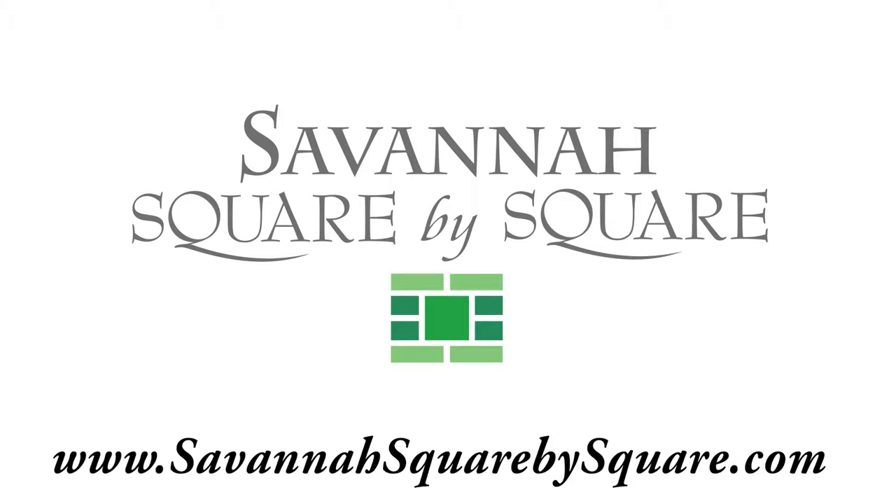Help us publish the limited first edition of Savannah Square by Square. Everyone who contributes at least $10 will have their name and city printed in the book. There are multiple reward levels listed on the website, SavannahSquarebySquare.com. Join us today and help the Squares of Savannah make history again. Thank you for joining us today.